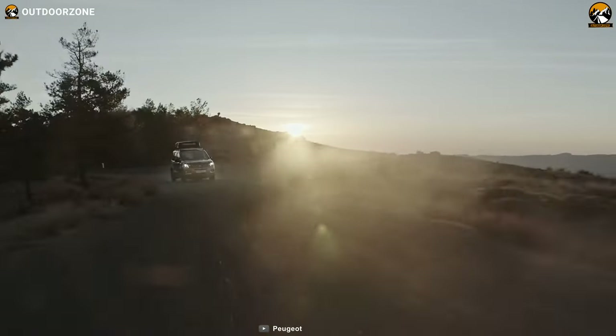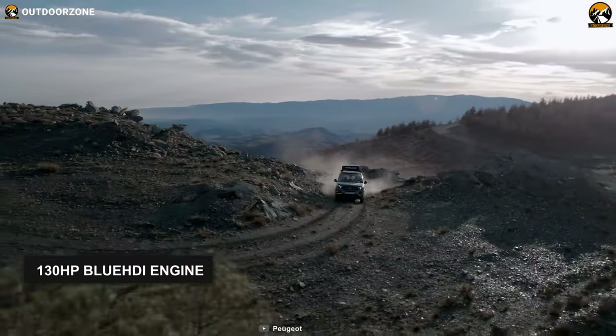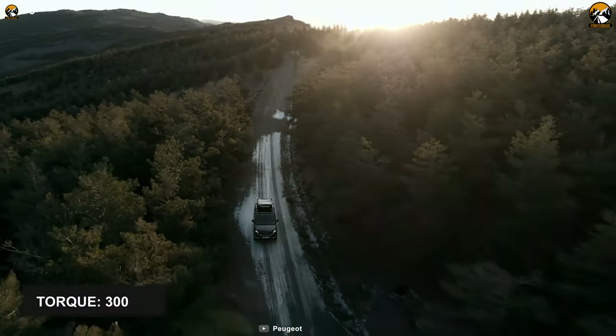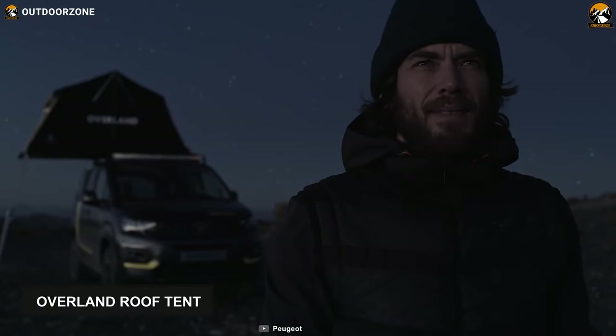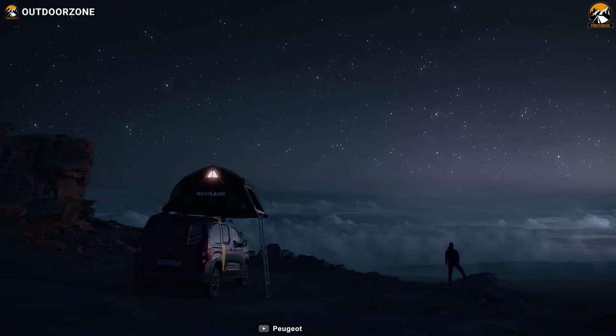A 130 horsepower BlueHDi engine can generate 300 Newton-meters of torque to help you drive fast and evenly on rugged terrains. This car contains an overland roof tent that you can use to spend some relaxing time while enjoying the scenic view of your surroundings.